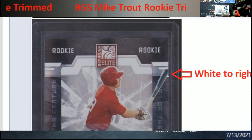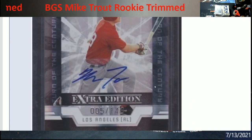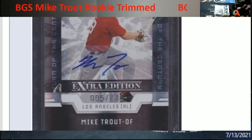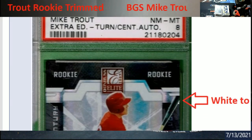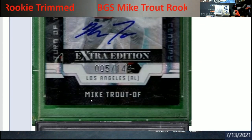Notice right here there's a little bit of a white spot by the bat — they blew this up to show it. Serial number five out of 149. If you notice in the next picture, this is when it was graded by PSA — came back an 8. Notice that white spot right here, still at the bat.